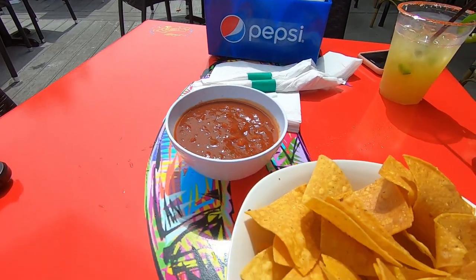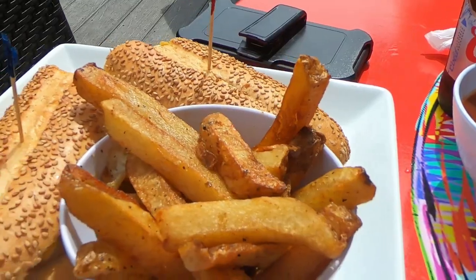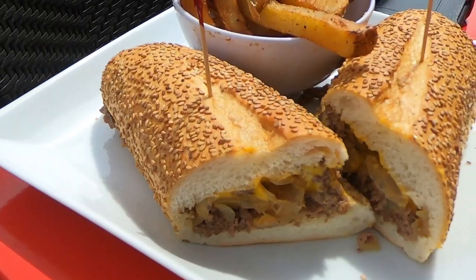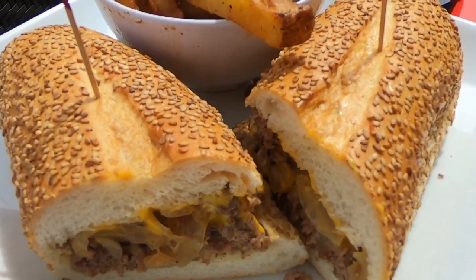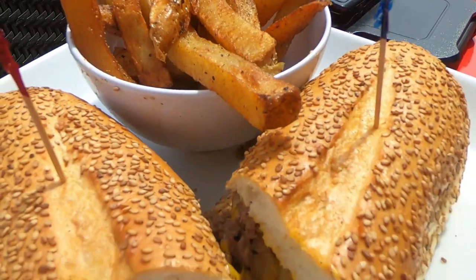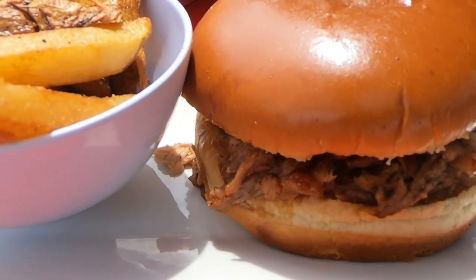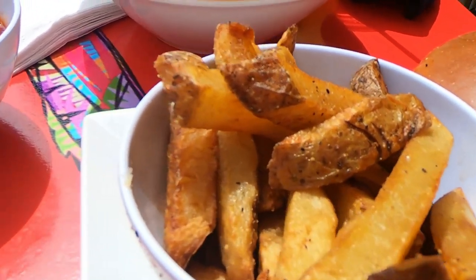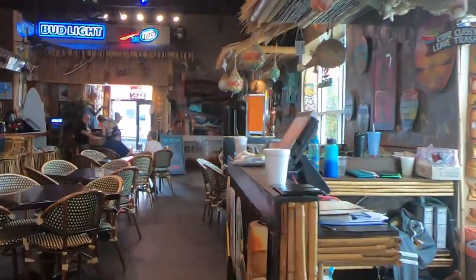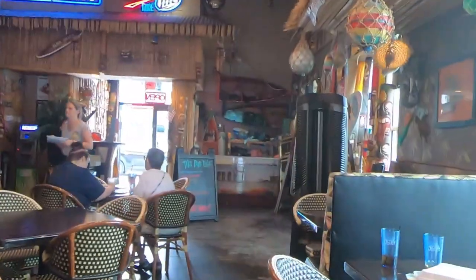While on the deck, we ordered the chips and salsa for an appetizer. I got the Philly cheesesteak sandwich with those fat fries, and Bunny B got the barbecue sandwich — and both were delicious. Of the many times that we visited this establishment, the waitstaff has been on cue and very accommodating.